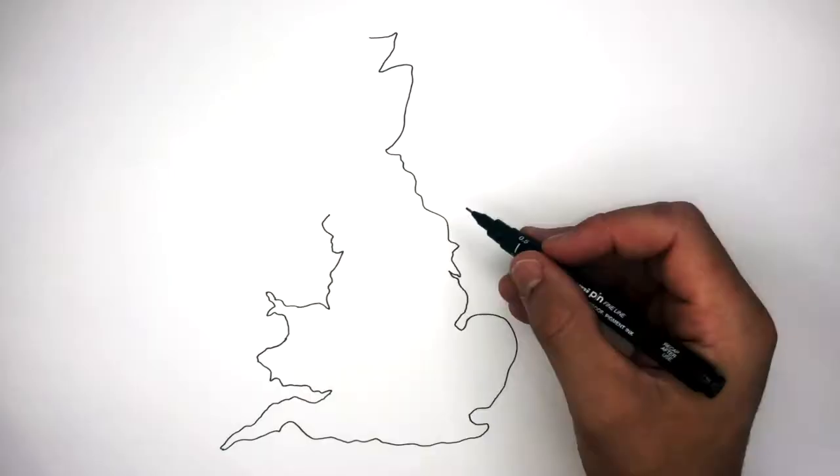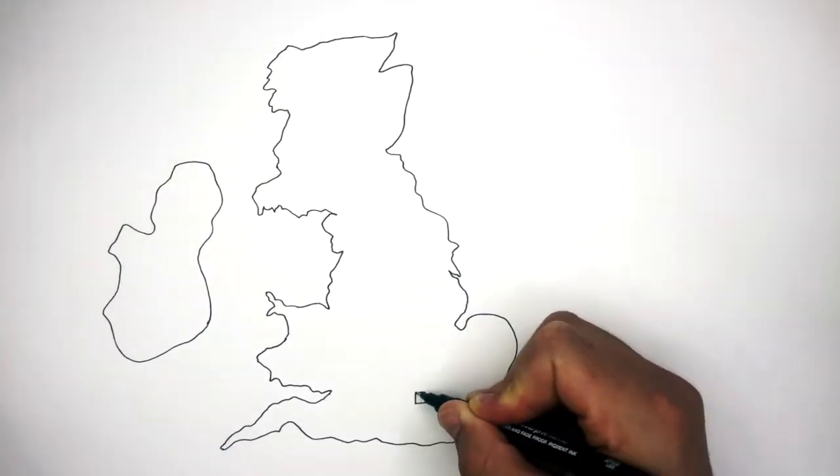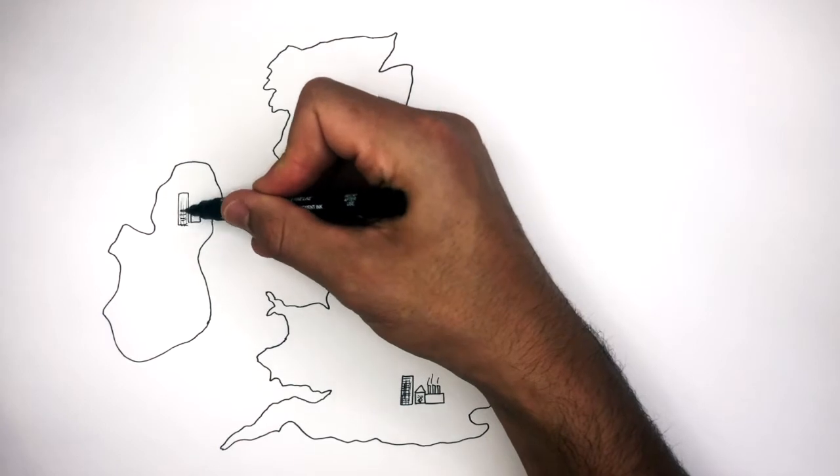Here I'm drawing a map of the United Kingdom and Ireland. Across the UK are many cities and other urban settlements consisting of schools, buildings, homes, offices, factories and so on.